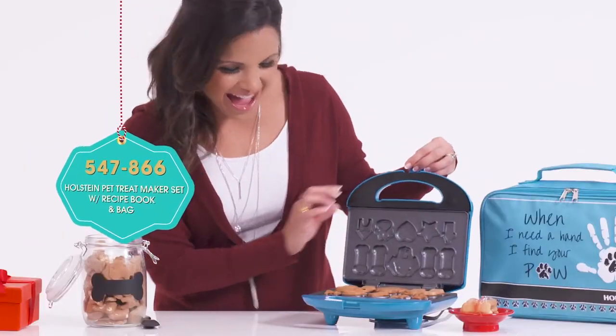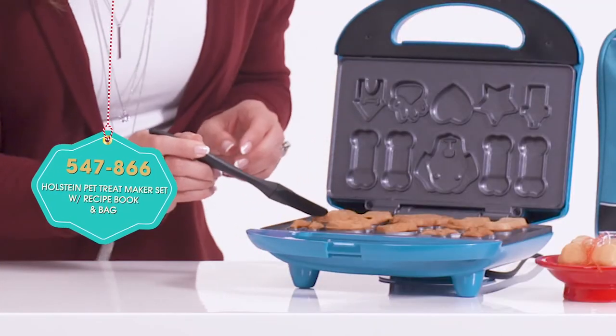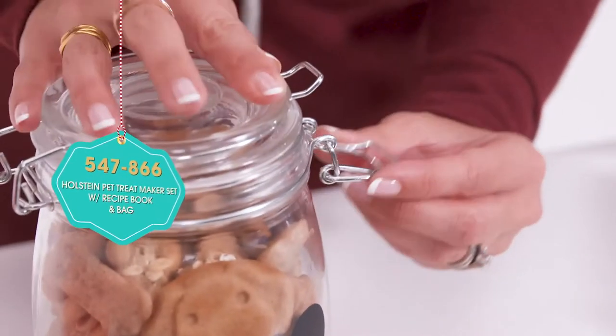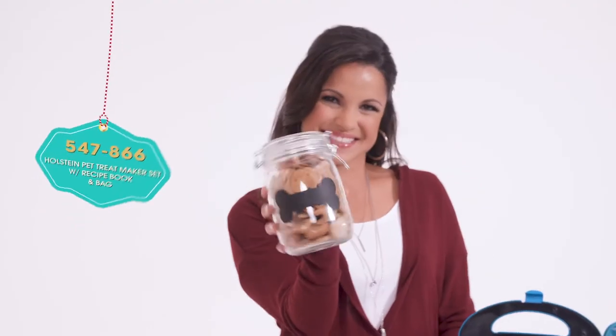Just pour in the batter and pop them in the oven. A spatula is also included. Keep those extra treats in the glass storage container. Plenty of wags and wet kisses for this gift.